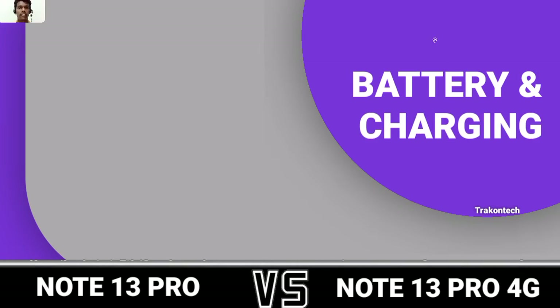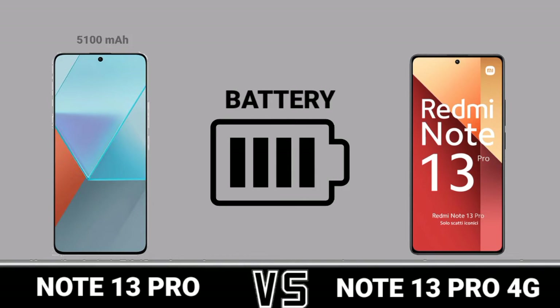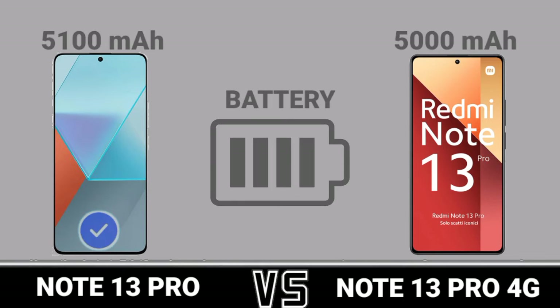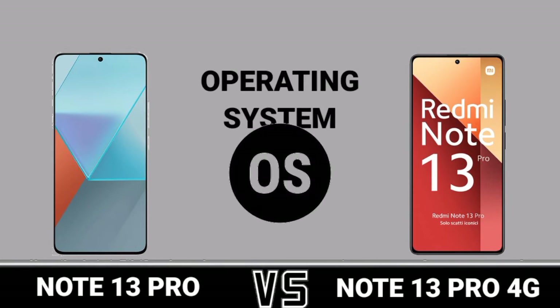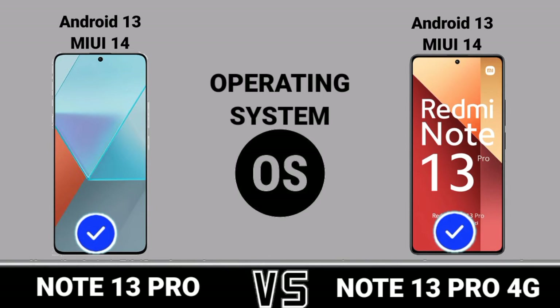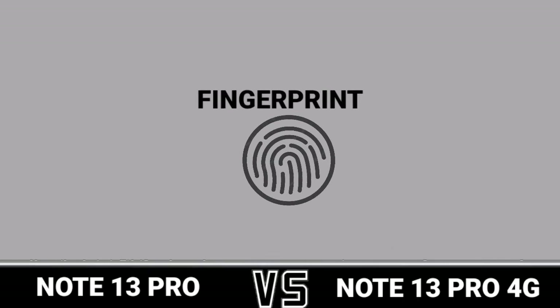Battery and charging, battery, charging, operating system, sensor, finger frame.